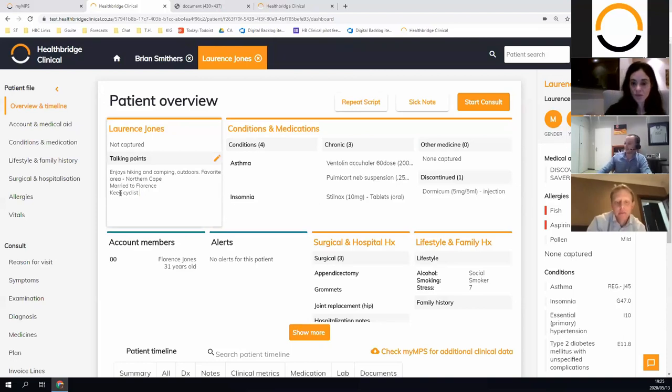There's also a Health ID integration — if it's a Discovery patient you can open it up and deep link into Health ID to view anything in Health ID for that patient.